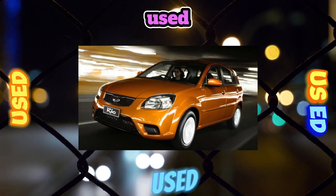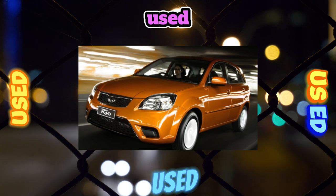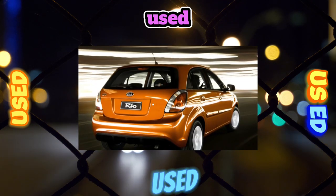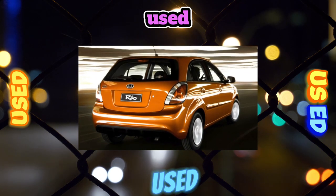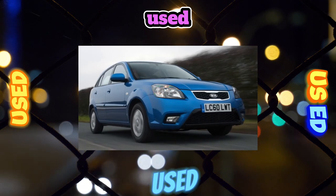However, the Koreans approached their audience much more carefully than the Chinese, creating neat and inexpensive cars which, at least, do not make you feel sick. One of these creations was the second-generation Kia Rio, presented for the first time in 2005.